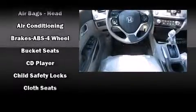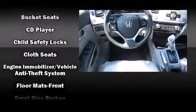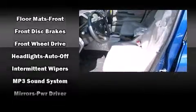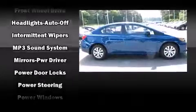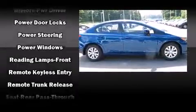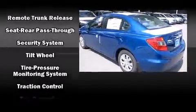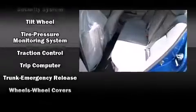Honda also prioritized safety and security with features such as dual front-impact airbags with occupant-sensing airbag, front-side impact airbags, traction control, brake assist, a security system, and ABS brakes. This car was designed with safety in mind, allowing you to drive with even greater assurance.